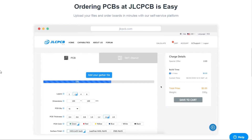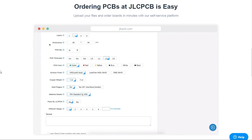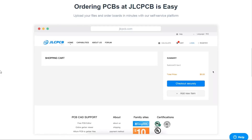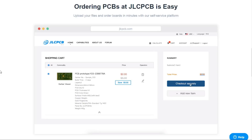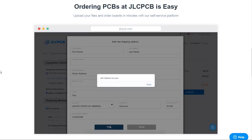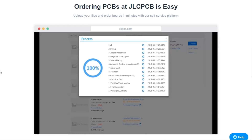Ordering PCBs at JLCPCB is super easy. All you need to do is just upload your Gerber file, select the options like layers, thickness, colors, etc. Choose the shipping method and make the payment. The price of the PCB is quite reasonable. If you'd like to order a PCB for your projects, just click the link in the description below.